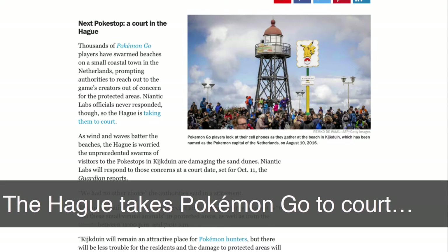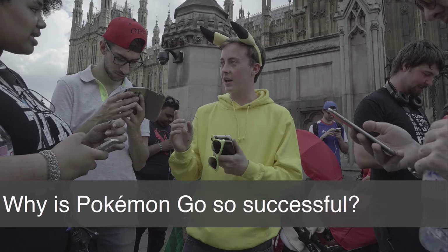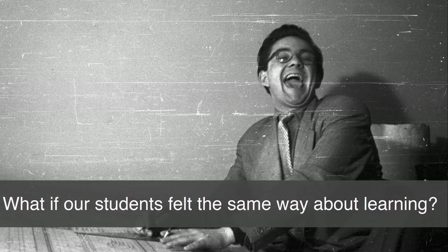The impact is far-reaching. What makes this game Pokemon Go so successful? I think there are a few key things at play — certainly for the end user, the notion of engagement, fun, motivation and reward. These are key gaming principles that the makers of Pokemon Go have really tapped into. What about in our context as educators? What if our students felt the same way about learning? How might that impact education?